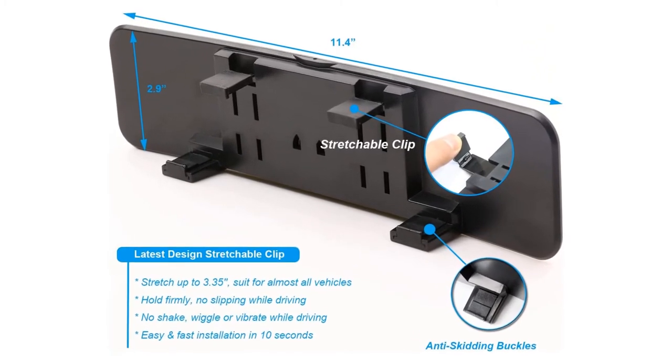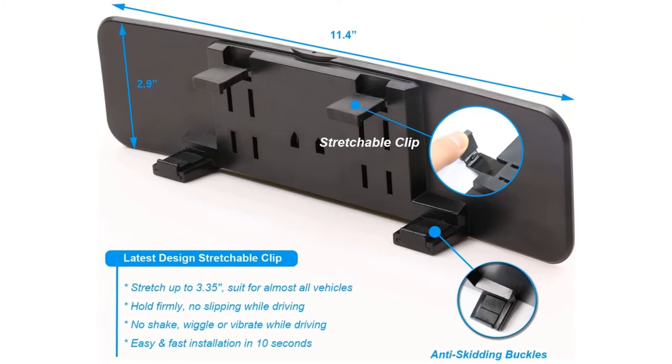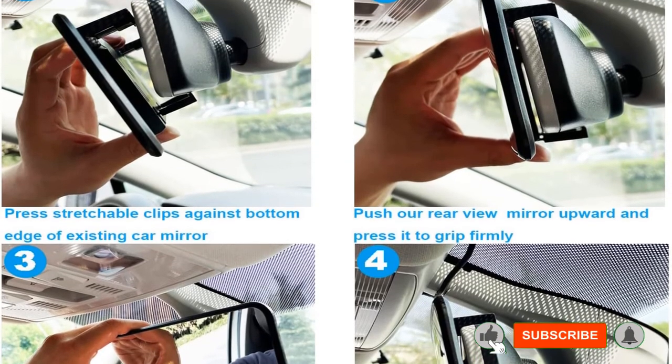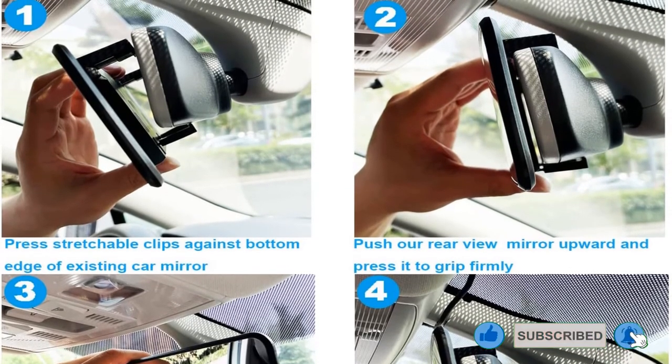It is so easy to install that you can do it in just 30 seconds. If you are not satisfied with it, you can get a free replacement or get your money back. Features include wider angle view, universal type, anti-splash design, and anti-shake design.